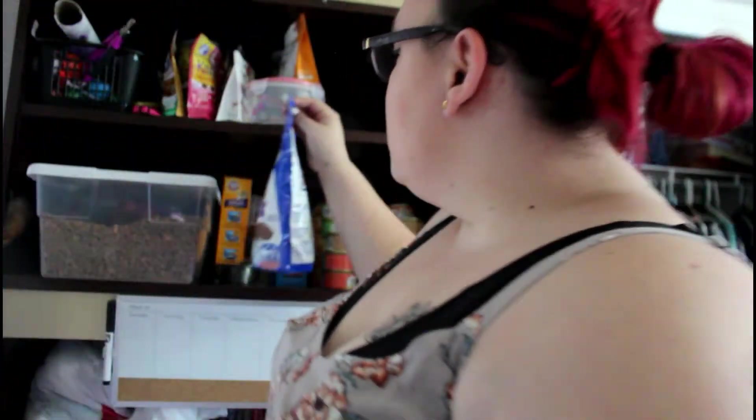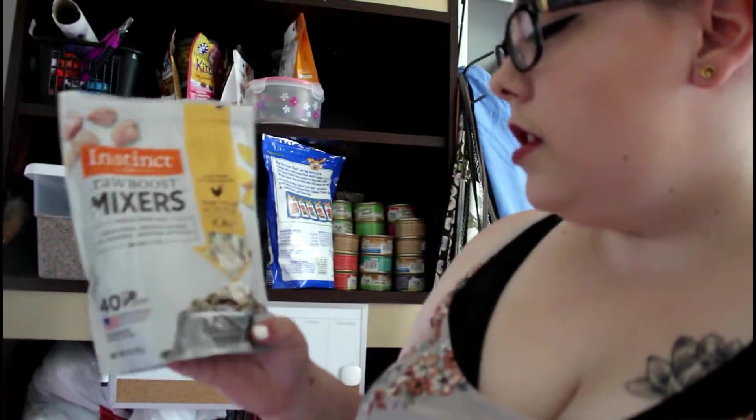My friend gave me this huge 25-ounce bag of bacon-flavored treats — they don't really eat it usually, they have to be in the mood. I also got these minty dental treats for around a dollar — I should give them those more often, I'll probably give them some today.